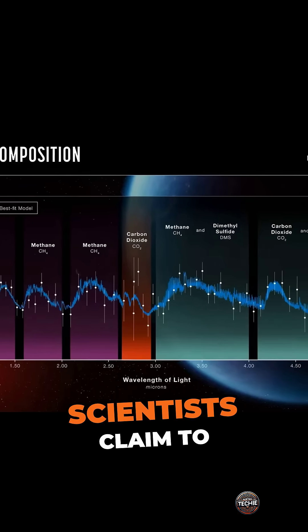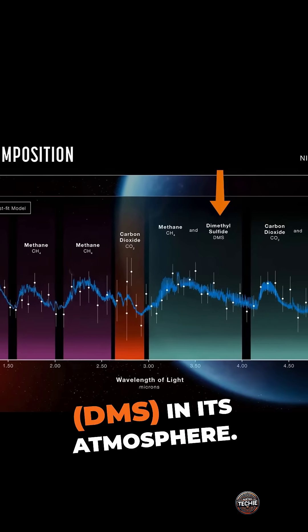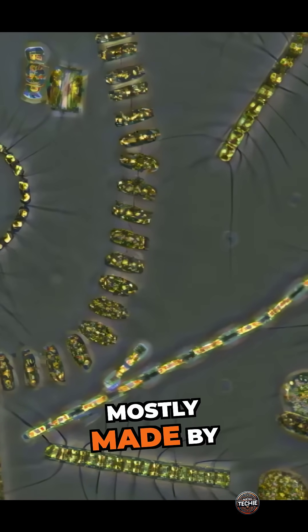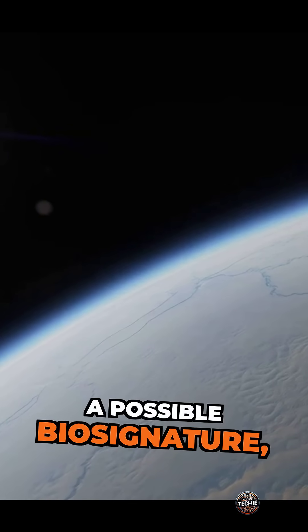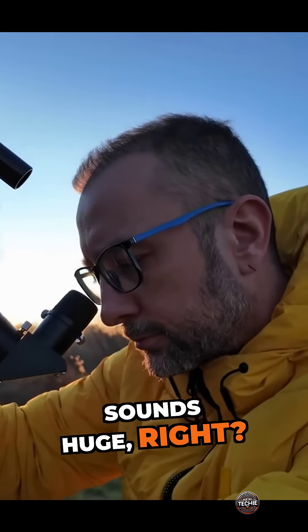The big buzz? Scientists claim to have found traces of dimethyl sulfide, or DMS, in its atmosphere. On Earth, this stuff is mostly made by tiny sea creatures like algae. It's considered a possible biosignature — something that could mean life is out there. Sounds huge, right?